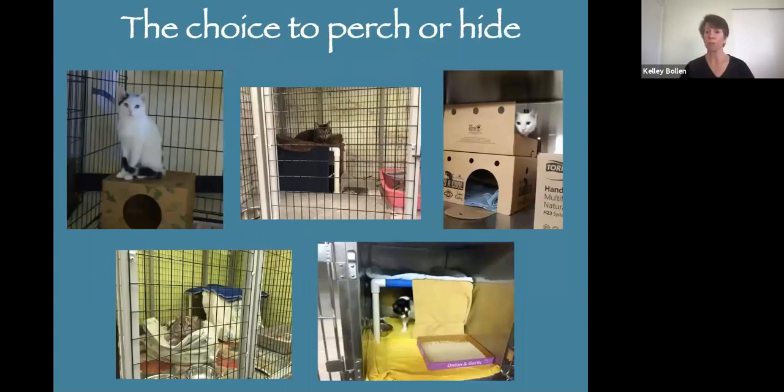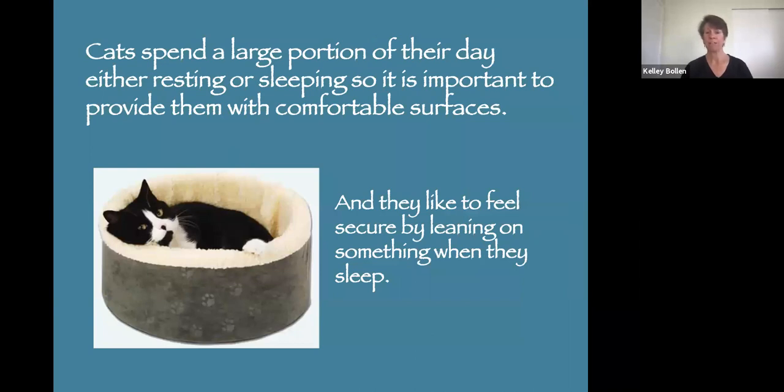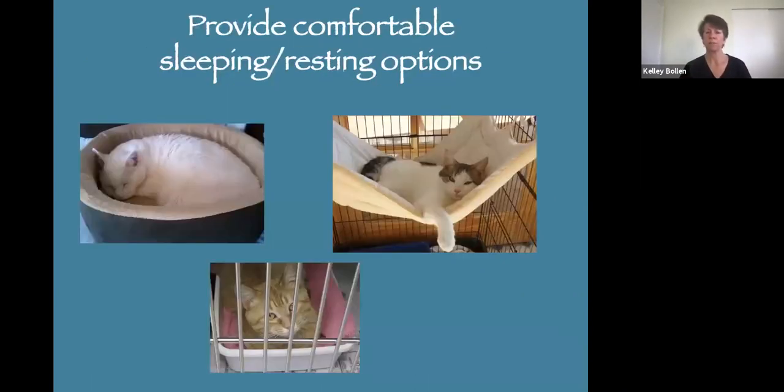Give them a choice to perch or to hide. Cats love to perch up high — it makes them feel better — or if they're really stressed, they can hide. That choice alone is going to help them feel more in control. A choice of rooms by putting in portholes if you're still using small stainless steel cages, with the toilet area separate from sleeping and eating areas, which is really important for cats. Cats spend a large portion of their day resting and sleeping, so give them comfortable, snuggy surfaces.